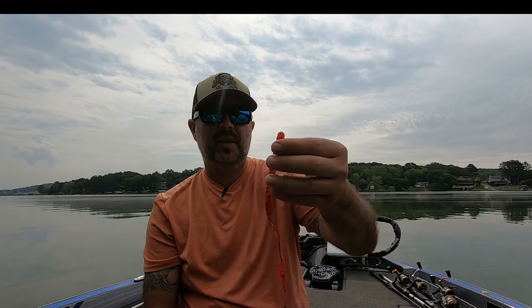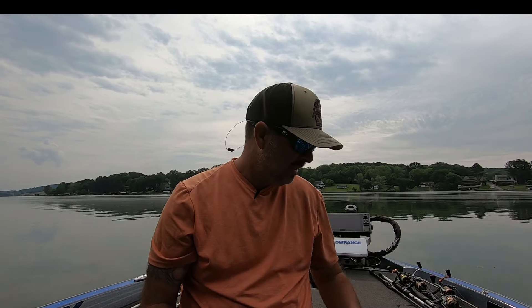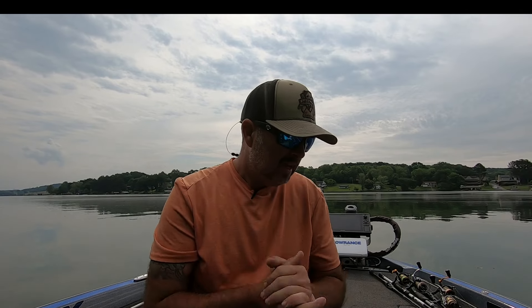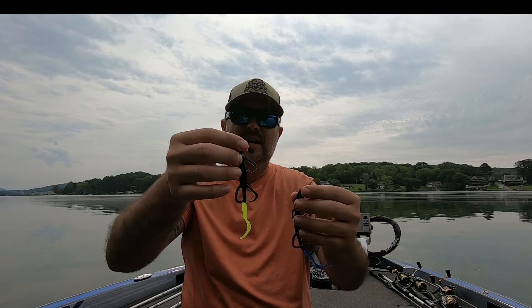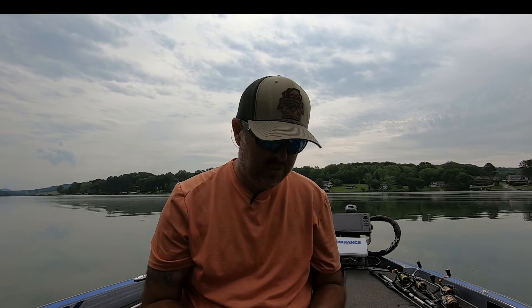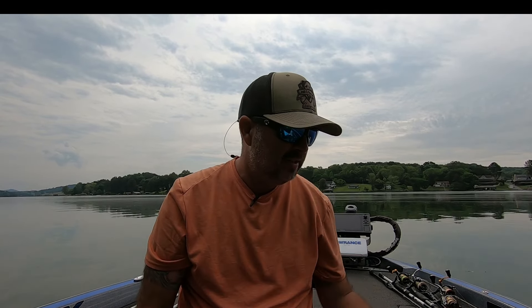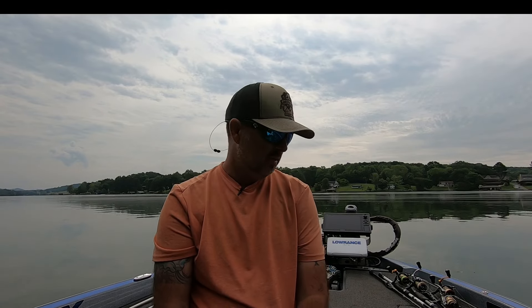Another favorite color across all my baits is cherry seed. I really like the cherry seed at nighttime — that red just seems to show up really good to the fish, and I've caught a lot of fish on it. My last bait, and probably one of my favorites to throw at nighttime, is a lizard. I love throwing a Zoom lizard — black with a chartreuse tail and black with a blue tail. I'll also throw a cherry seed a lot. I catch a lot of fish on a lizard-style bait. That's a six-inch lizard; you can go up to an eight-inch for a bigger profile and it'll still catch fish.